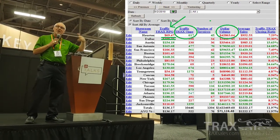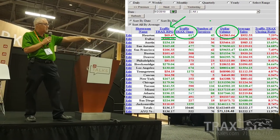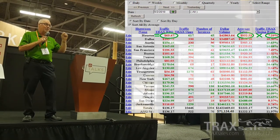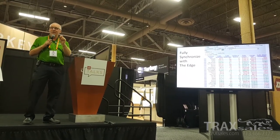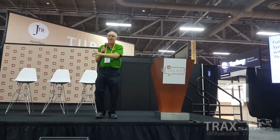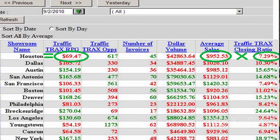Revenue Per Guest can be calculated one of two ways. You can take your total dollar volume and divide it by your number of opportunities — so $42,800 divided by 617 is $69 per opportunity. That number is a dollar value assigned to each opportunity whether they purchased or not. When comparing one store to another, it levels the playing field. If you've got one large store with 10,000 opportunities a month versus another with 500 opportunities a month, this number allows you to measure and compare the two.